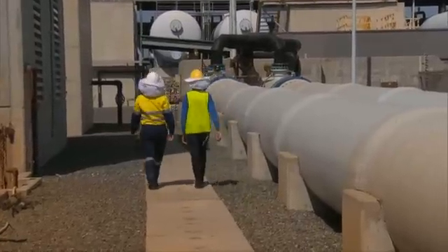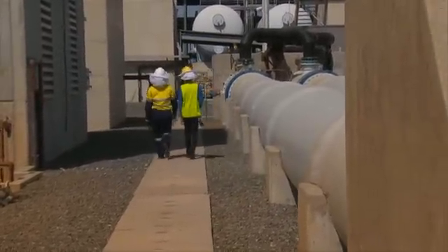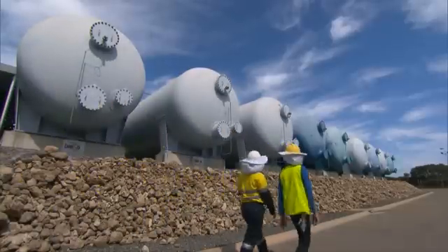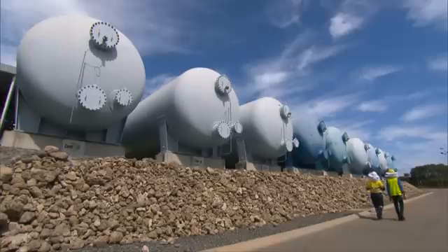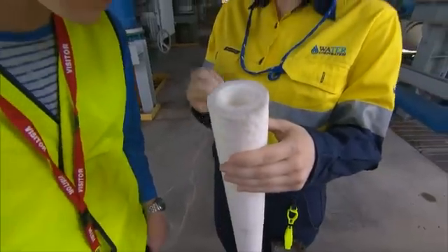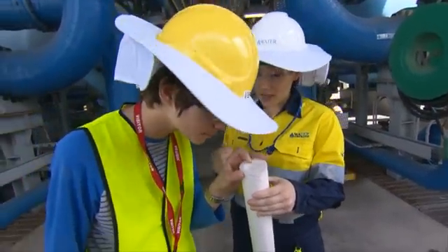The next part of the process occurs at the dual media tanks, which is a type of filtration process. In each tank, there's a layer of hard coal and a layer of sand. Both layers together take up about 1.15 metres, or one third of the tank. The water filters through each layer, filtering out the larger particles. Then it goes through cartridge filters — inside, they're like straws with very tiny holes.